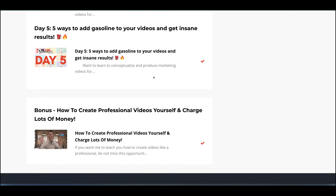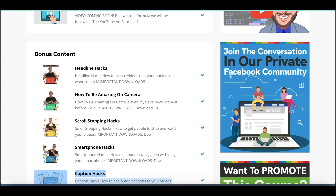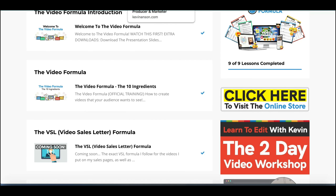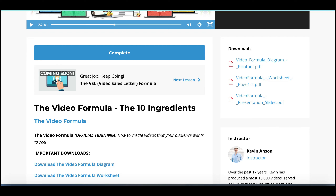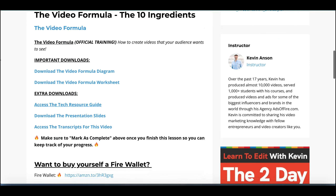The meat and potatoes of the product is obviously the Video Formula, which is the main part and the bit you're probably more interested in. It's not a massive course — you've got a welcome video where he talks you through the product and what's coming up, and then you've got the Video Formula ingredients: the 10 ingredients you need to be aware of when putting videos together. It's over 50 minutes long and he talks you through each of the 10 ingredients you can include in your videos to help you get better traction.